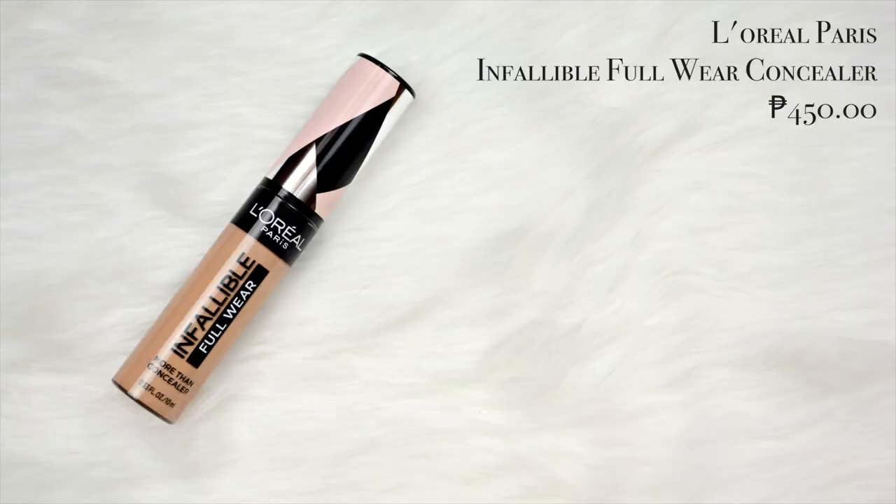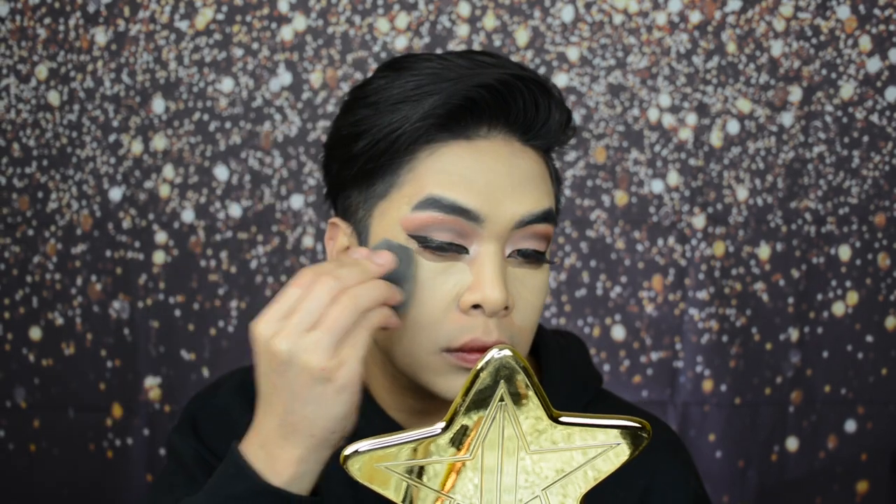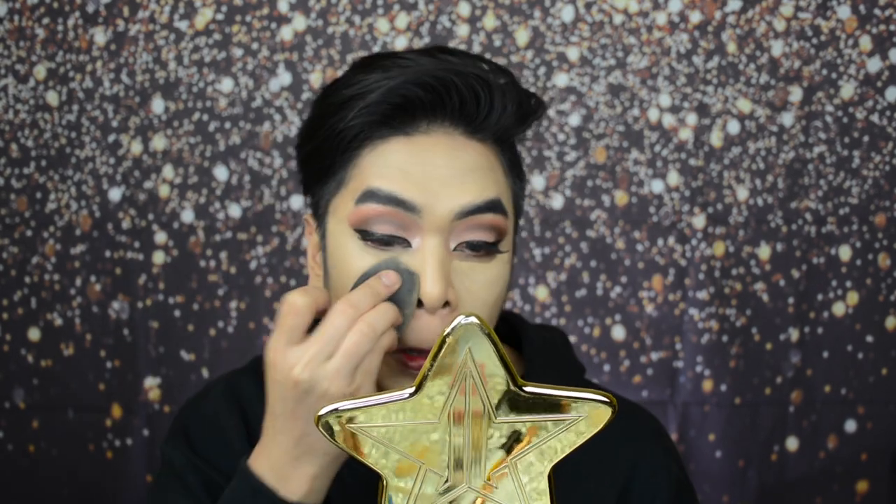For concealer, I'm using the L'Oreal Paris Infallible Full Wear Concealer in the shade Beige. This concealer — it's not mine but I think it's duped with Tarte Shape Tape. This concealer is so beautiful. We just put it in the high points of our face — the chin, the nose, under the eyes, the forehead — and blend it in. What I like about this L'Oreal Paris Infallible Full Wear Concealer is it's really full coverage, so it really gets the impurities around the eye area.